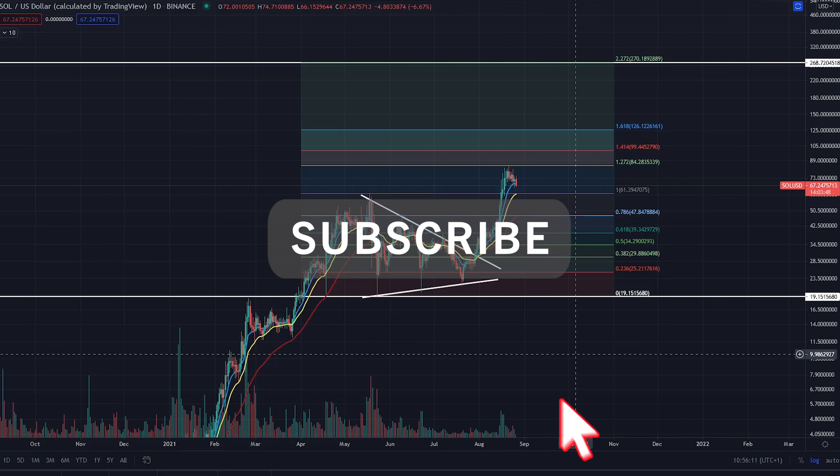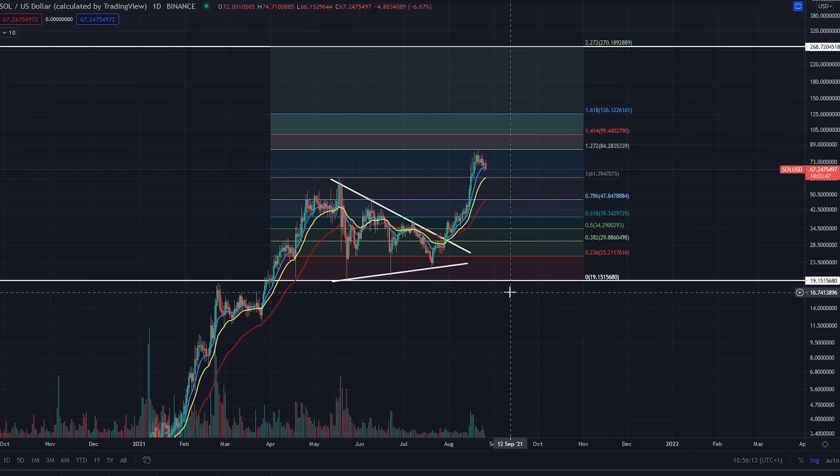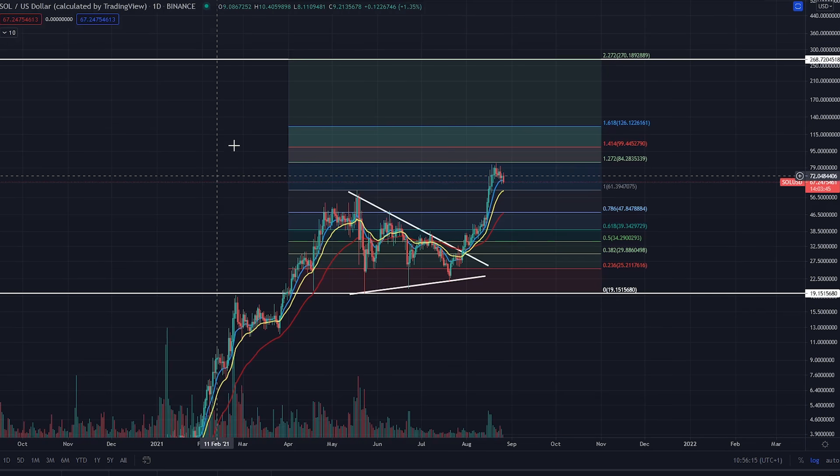Hi everyone, how are you all? This is CoinsKid. I'm just going to dive into Solana. The ticker is SOL versus USDT. I'm doing an update on this.